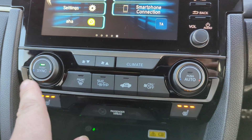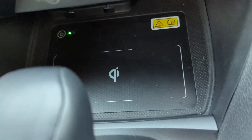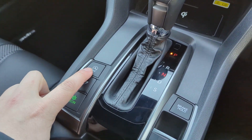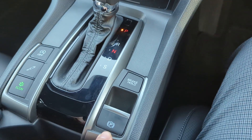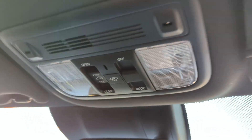A couple of extra features: front passenger heated seat and front driver heated seat, climate control, wireless mobile charging unit, and your CVT gearbox with econ mode and stop-start. We've also got electric brake hold and electronic brake, and this one benefits from having a sunroof as well, all operational with these buttons.